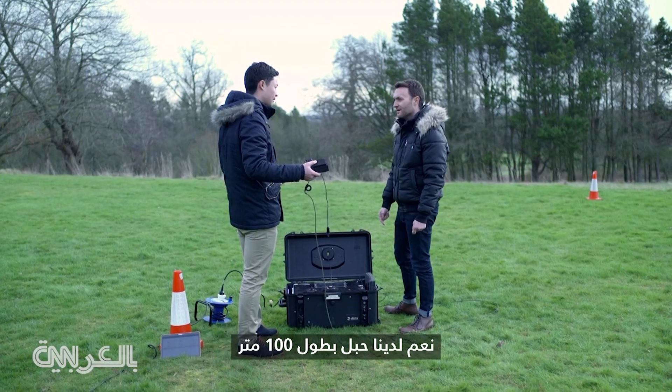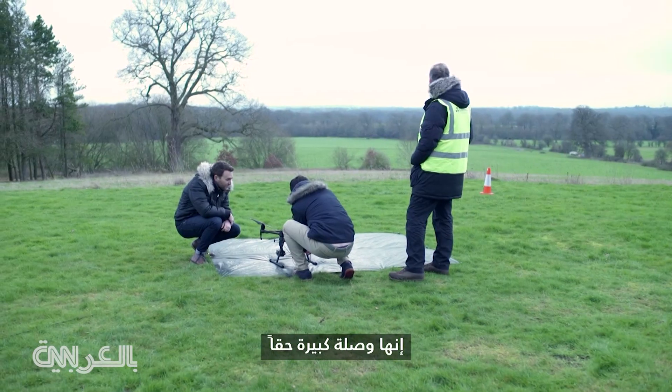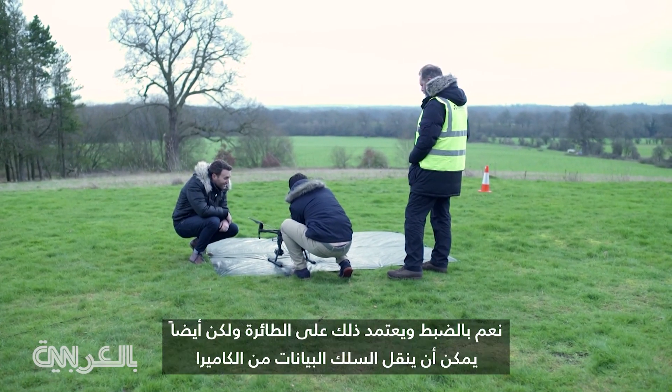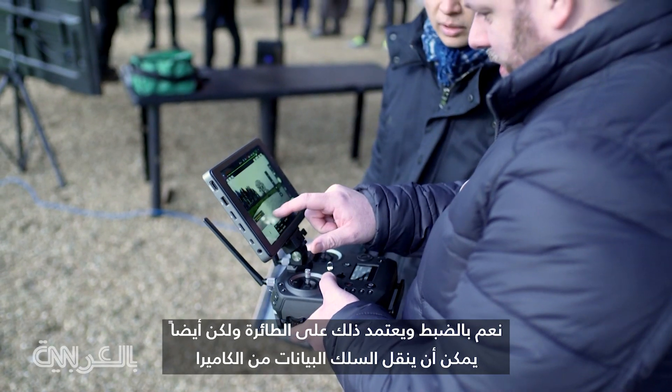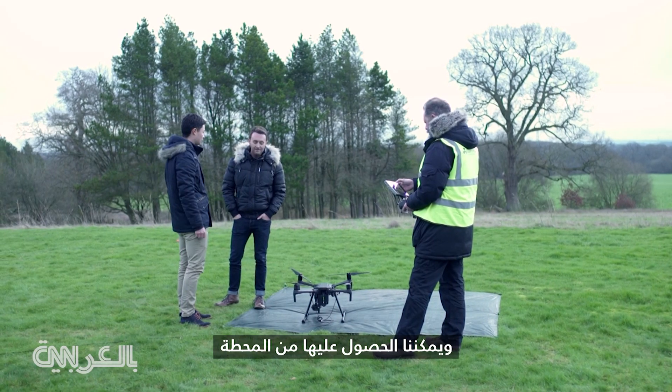We have up to 100 meter length tether. That's just a normal power source — the same thing you would plug a radio into. So it's really just a big extension cord. Exactly. It depends on the drone, but the tether can also provide the data from the camera, and we can collect it from the station.